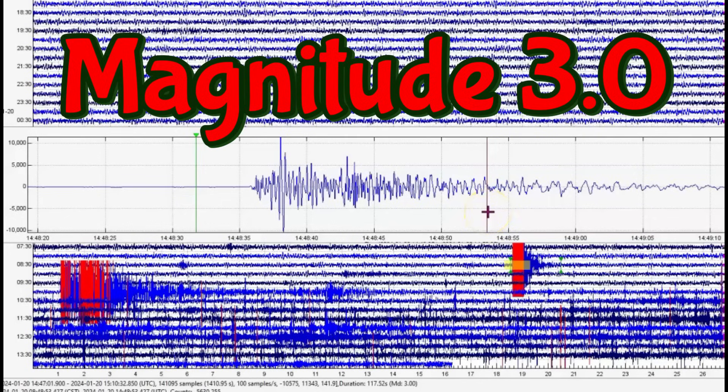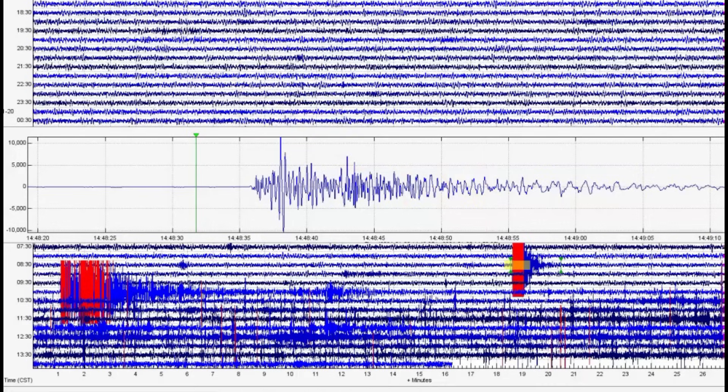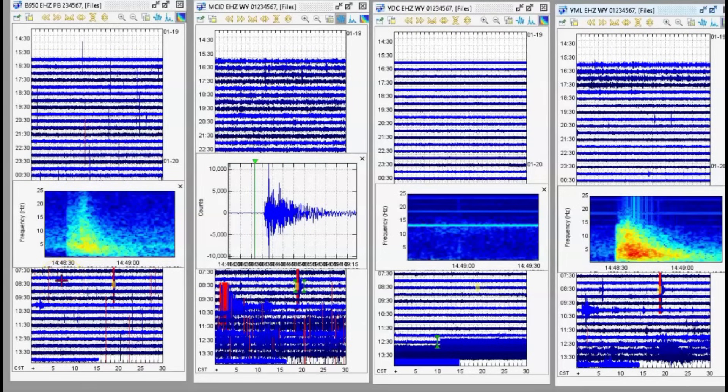This was a moderate earthquake of magnitude 3.0. Remember when they used to say when they started having twos that they would get worried? Well, we're starting to see more and more magnitude threes. The one on the left is the borehole — Borehole 950. This one here is Moose Creek Idaho, Denny Creek — brought up some heated water — and then Mary Lake. Look at the signature at Mary Lake. Wow.